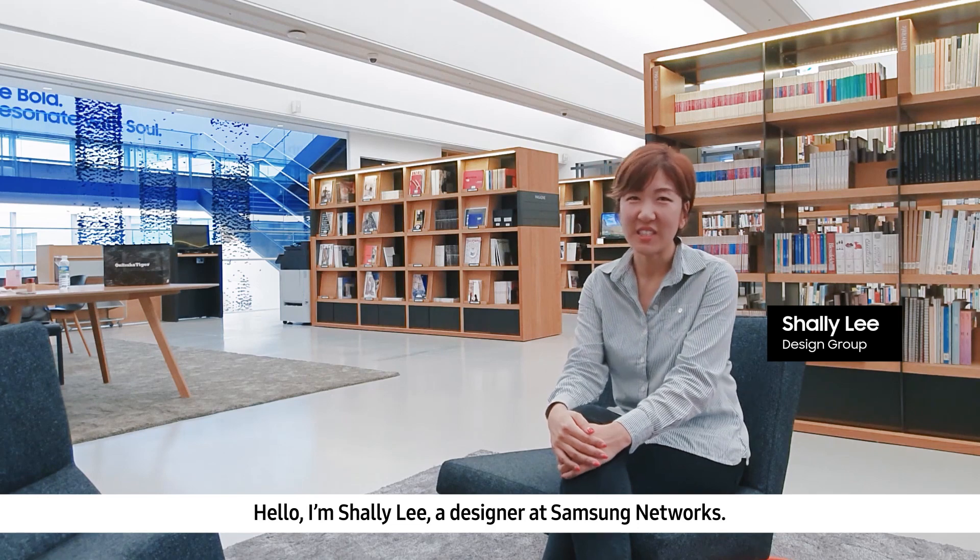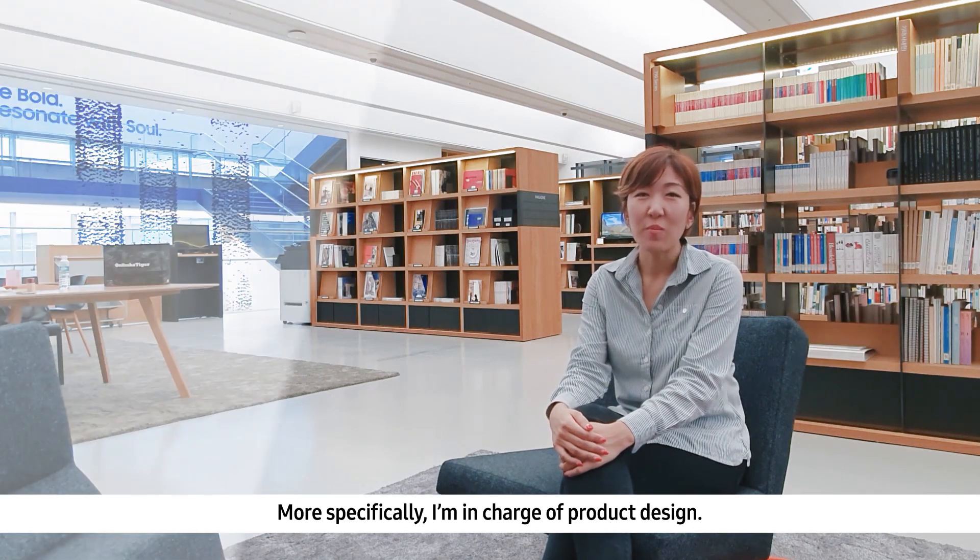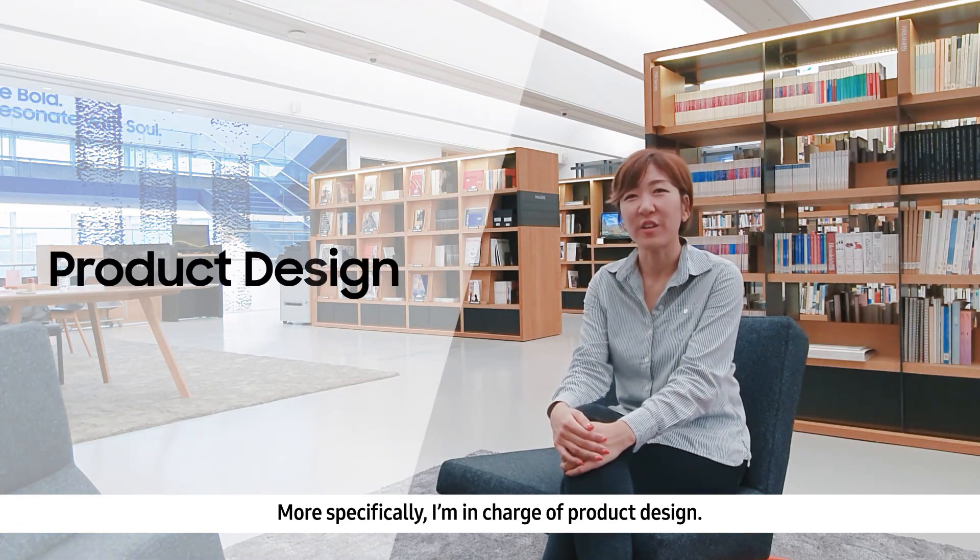Hello, I'm Xia Li, a designer at Samsung Networks. More specifically, I'm in charge of product design.